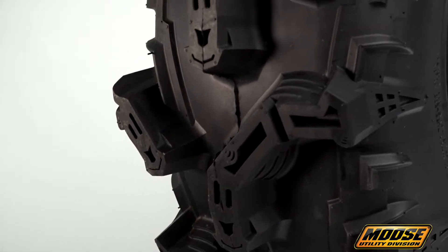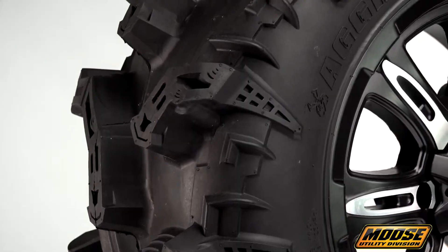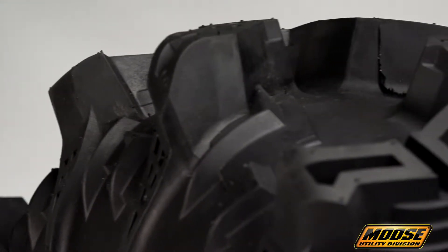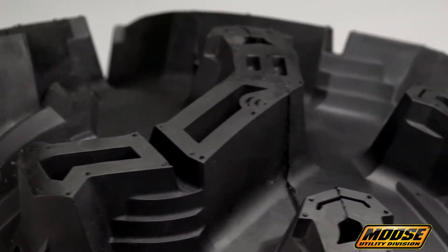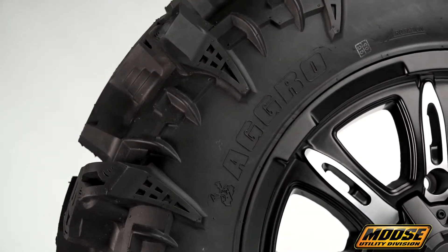This lineup of tires is built 8-ply tough to give you plenty of sturdy support while resisting punctures that come from biting into sharp, pointy rocks at high speeds. Other tires might not have what it takes to roll with you under the gnarly riding conditions that you live for, but that's exactly what the Aggro was made to do.